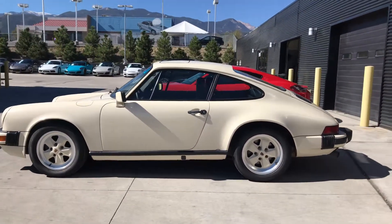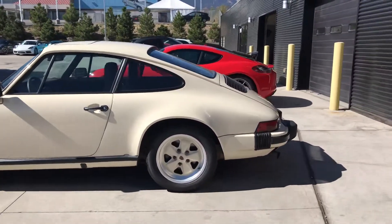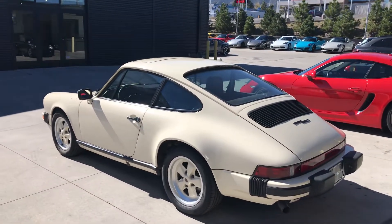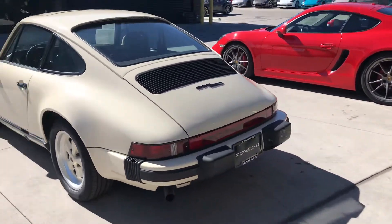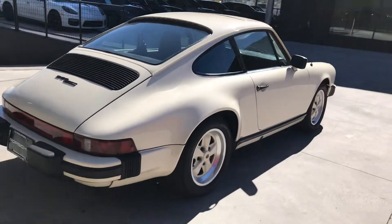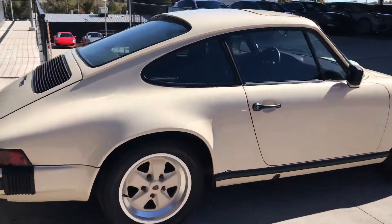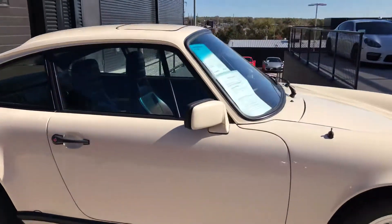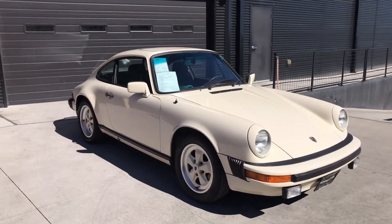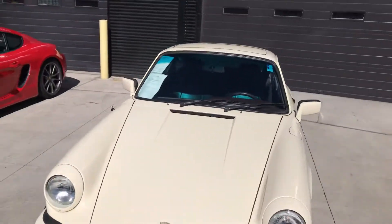It really is amazing — it fires right up, just sounds great. I love the color. I wish I could put a name on the color but I honestly don't know it at this time — a little embarrassing but no. I love the wheels being painted the same color — looks so good. It has the sunroof on top there.